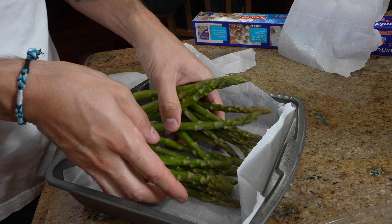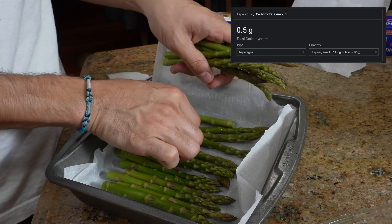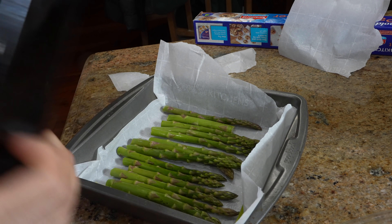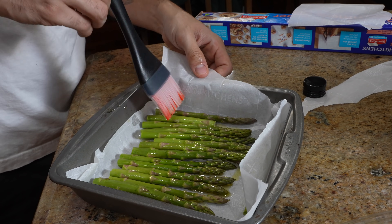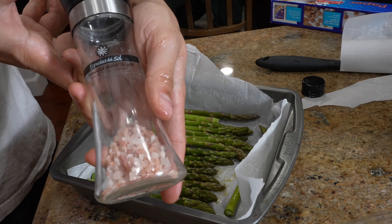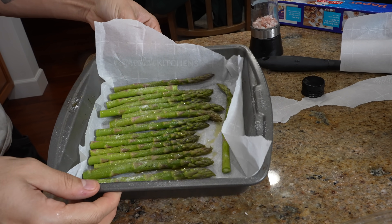Take your asparagus, lay it out in there, get some olive oil, coat it, brush them all in there, get it evenly dispersed. I'm going to use some Himalayan sea salt. Now we're going to put them in the oven to broil — ten minutes on the clock.